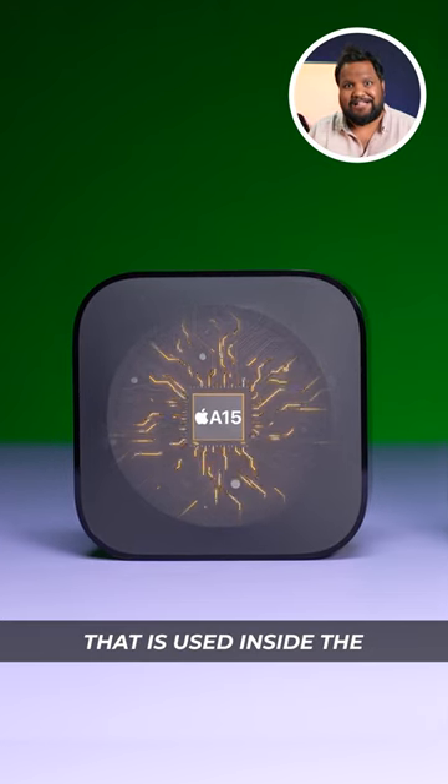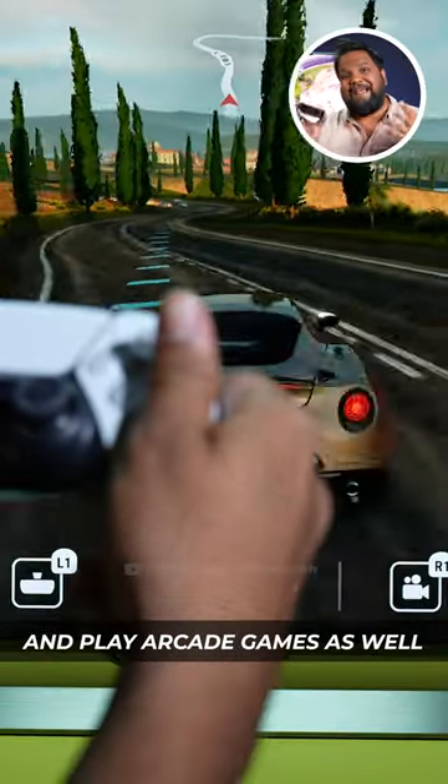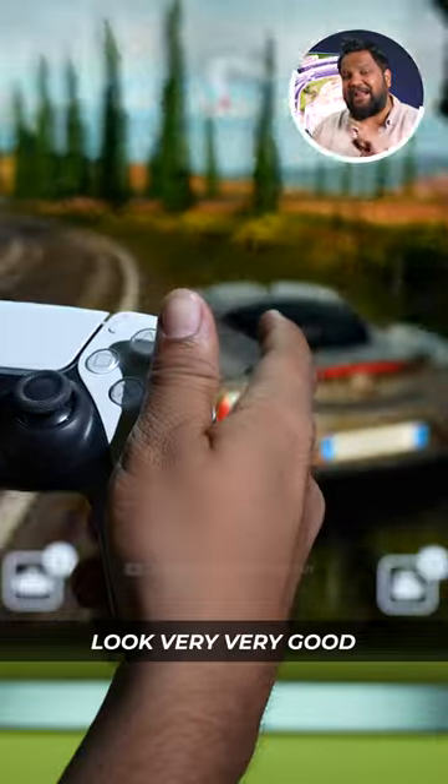The A15 Bionic is the same chip that was used inside the iPhone 14. You can connect a PS5 controller and play arcade games, and these arcade games look very, very good.